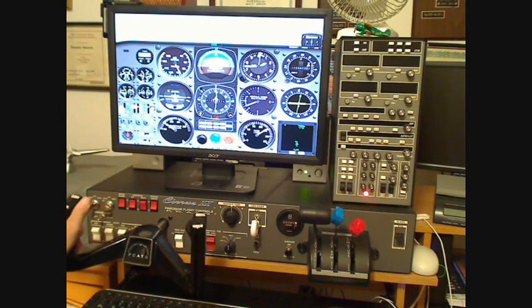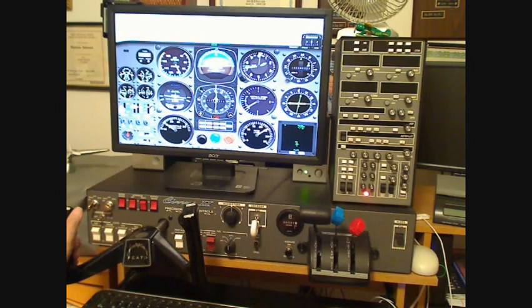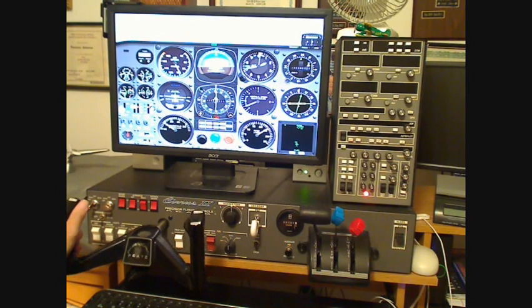We're going to start our descent at 500 feet per minute, remaining on the glide slope. We'll set up a reference heading of about 0-9-5. There's the outer marker — we should break out at about 400-500 feet.